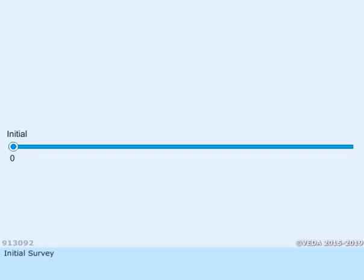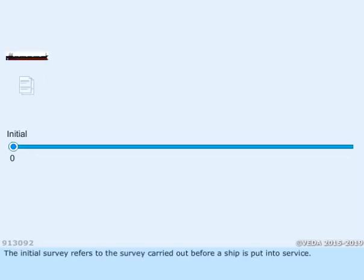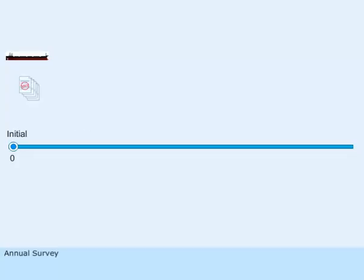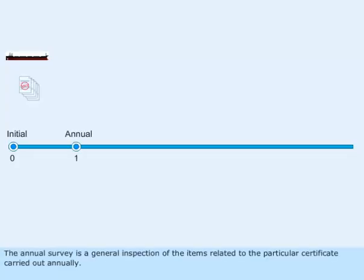The initial survey refers to the survey carried out before a ship is put into service. It is a complete inspection of all the items related to a particular certificate. This is done to ensure that the relevant requirements are complied with and that these items are satisfactory for the service for which the ship is intended.